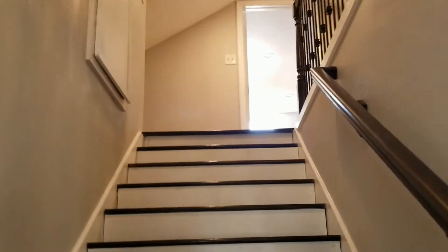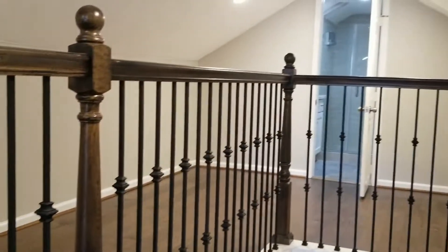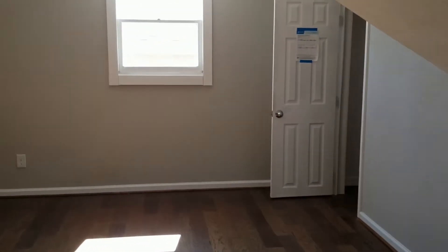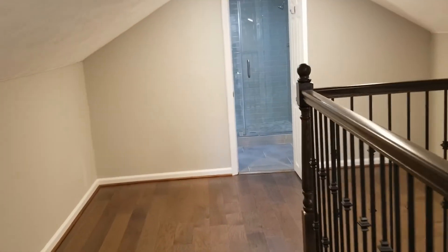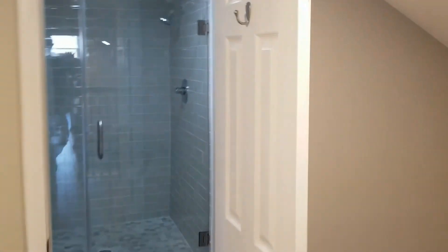Heading upstairs — this is where your third bedroom would be. You could use this area for storage or as an office space. The roof slope does cut into some of the square footage above you, but you could still set up a bed or an office in here just fine. There's a little storage area that could be used as a closet. What I would do is run a bookshelf along this wall for storage — that would be a really nice way to use this space.